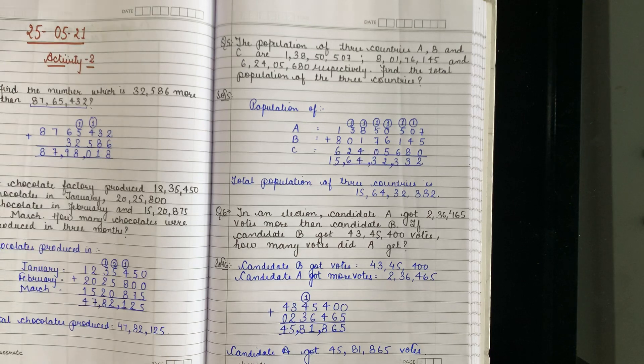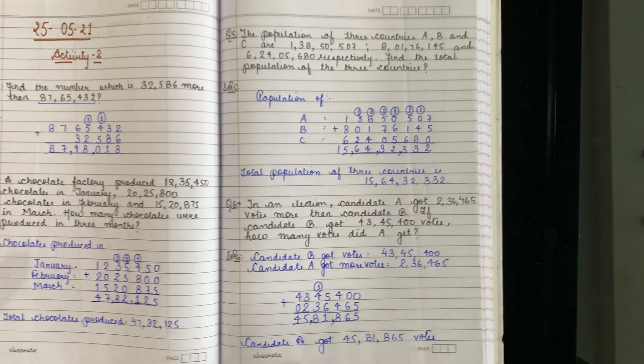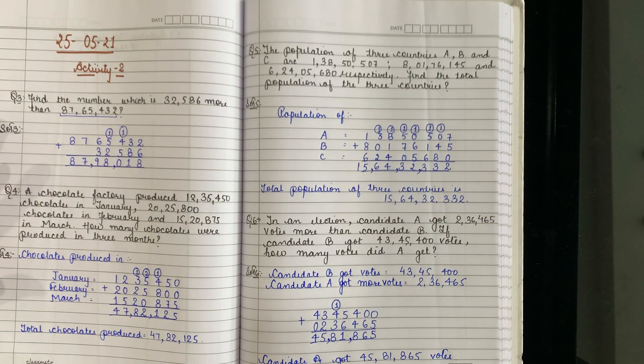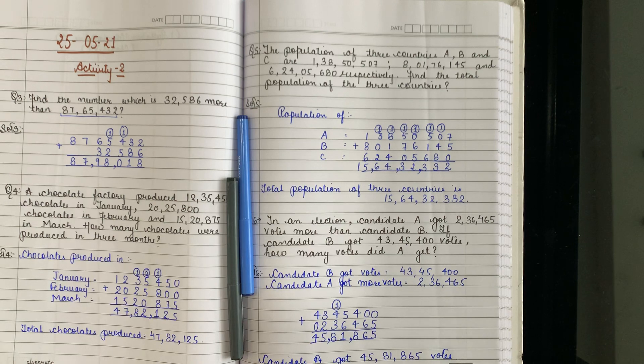You have to send it to me before 2 p.m., children, so that I can mark your attendance. And this is your classwork which you have to do neatly in your fair register — question number 3, 4, 5 and 6. Do this work neatly, and if there is any doubt, you can send me a voice note. Bye bye children, and take care.